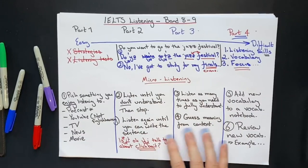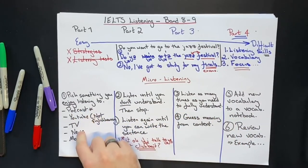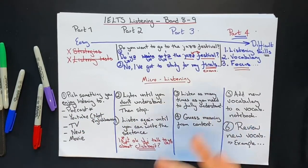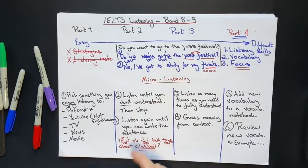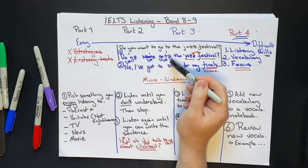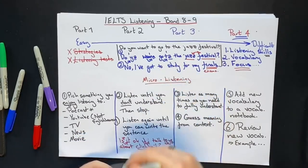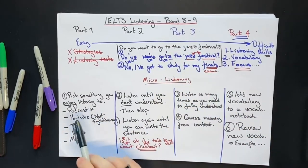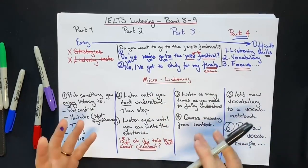Most podcasts, YouTube channels, and TV shows have subtitles. Turn the subtitles off while you're doing this and only turn them on to check that you are correct. Often you'll hear a sentence with a few words you really don't understand at all — try to understand them first, then turn the subtitles on at the end to check. Just be careful on YouTube: sometimes the subtitles are not accurate — most of the time they are, but sometimes they're not.